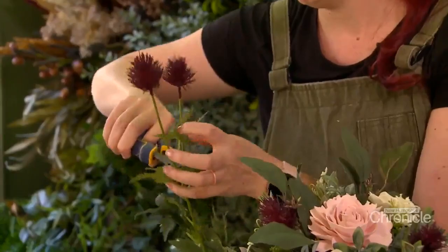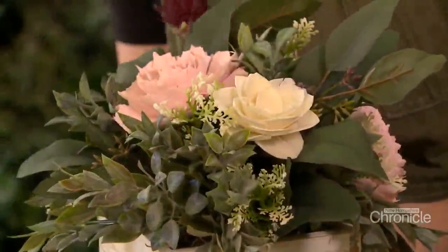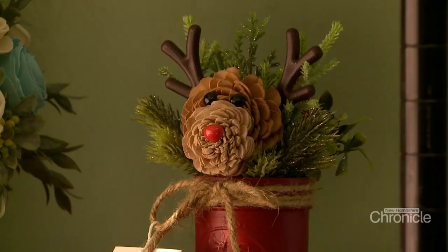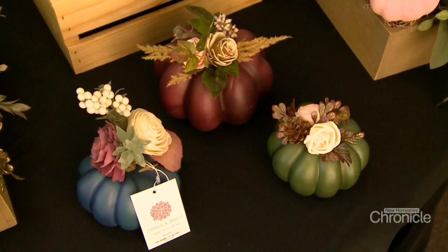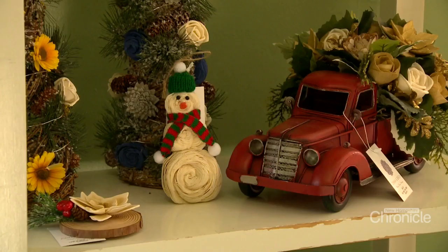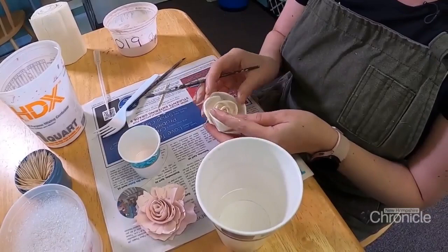A lot goes into each bouquet — painting, stemming, and arranging each flower. 'Our thing is the art of giving. We create art that people give to people because they want to send an 'I love you' gift or a happy birthday, and honestly the biggest thing is condolences.' Everyone wants to compare it to fresh flowers, but she can't compete with mother nature.